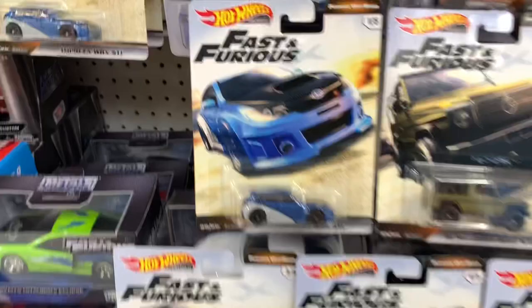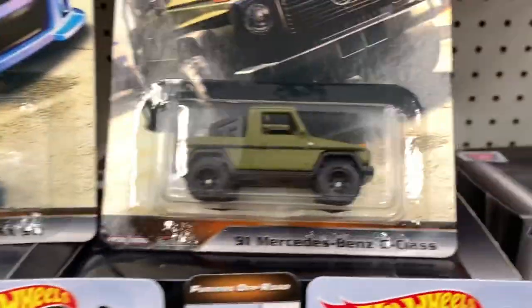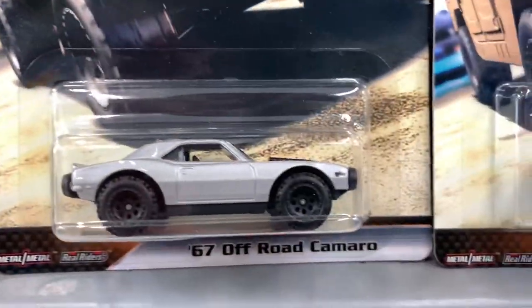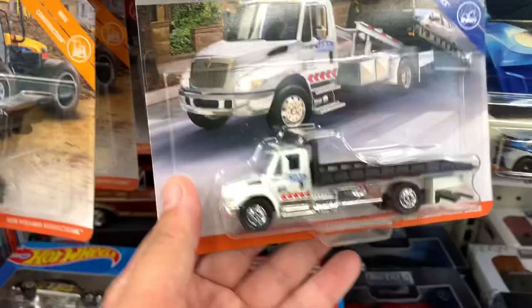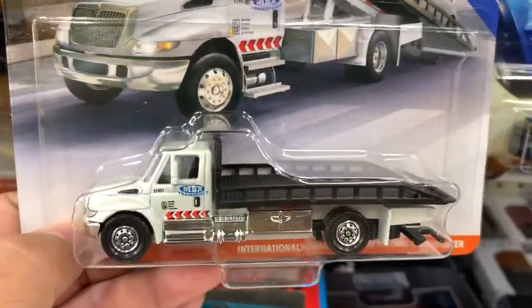Here we have the new Fast and Furious Hot Wheels set: number one is a Represa, number two a Mercedes-Benz, number three a Land Rover, number four a Camaro, and number five a Homer. Also, this is a cool Matchbox flatbed truck — look at all the detail on it.